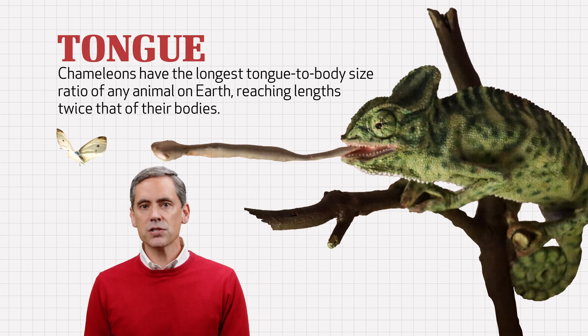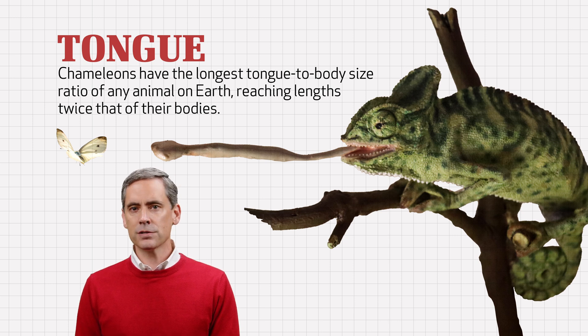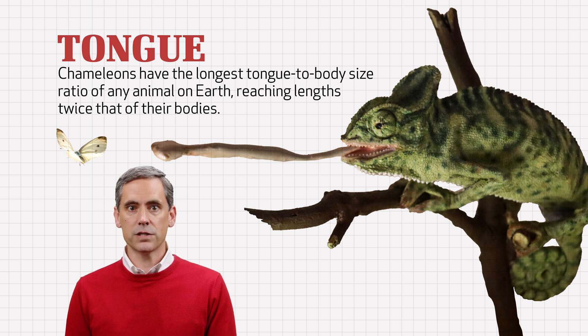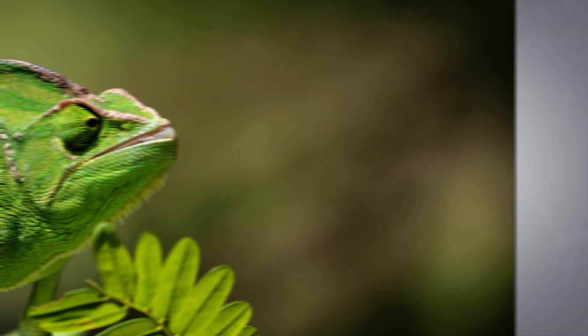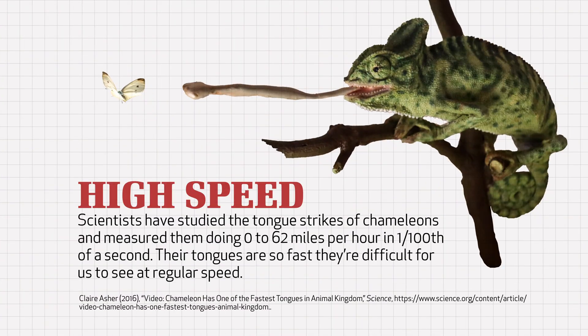Whether locusts, termites, or praying mantises, the prey of chameleons are no match for the lizard's lethal weapon — its tongue. Chameleons have the longest tongue-to-body size ratio of any animal on earth, reaching lengths twice that of their bodies. Such a long tongue might sound awkward and clumsy — imagine seeing a six-foot man walking around with a 12-foot tongue. Chameleon's tongues, however, are anything but clumsy. When a chameleon sizes up its prey, it can launch its sticky tongue like a deadly weapon, similar to an archer releasing an arrow from his bow. Scientists have studied the tongue strikes of chameleons and measured them doing 0 to 62 miles per hour in one one-hundredth of a second.